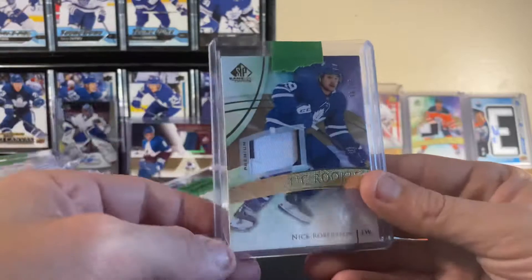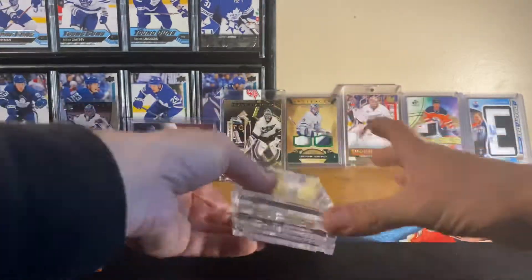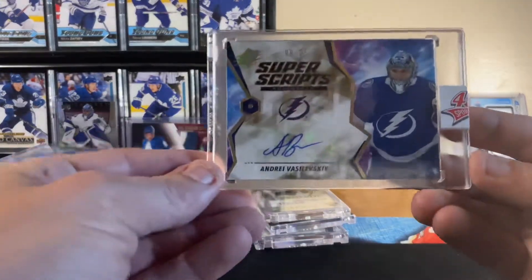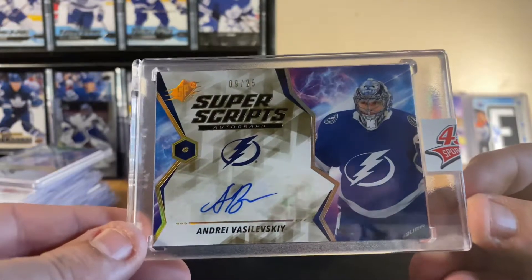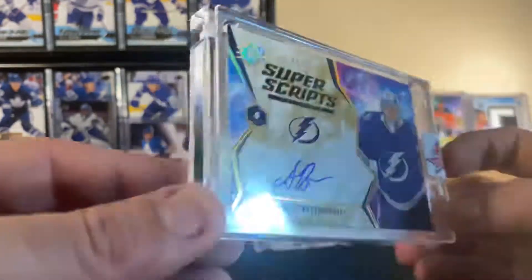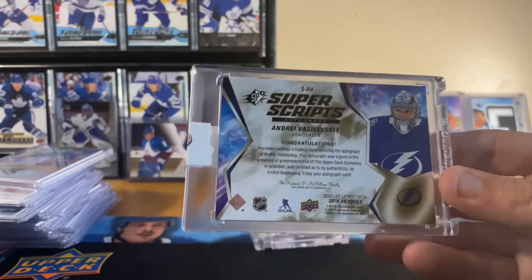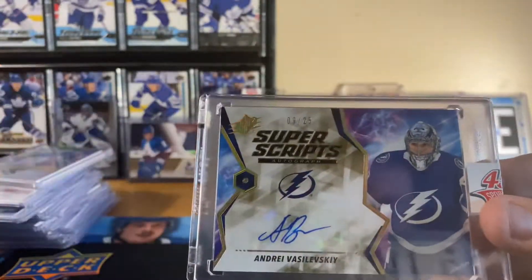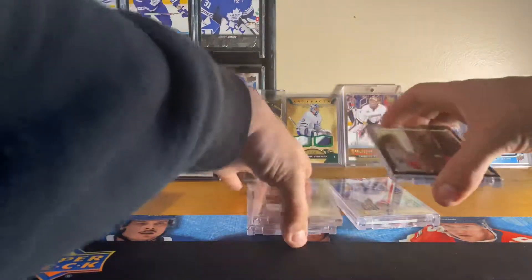On to the big four. Starting off, we have a Superscripts from SPX, number 9 of 25, for Andrei Vasilevsky — very nice, beautiful beautiful card. I'll peel this off so you guys can see the back. Very nice card — goes nicely with the other one I got recently that's non-numbered.